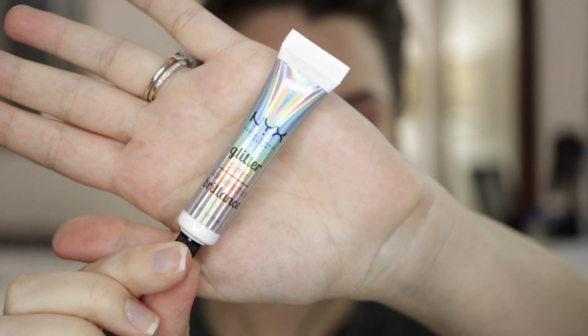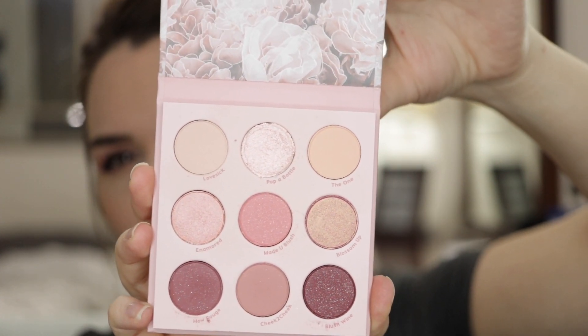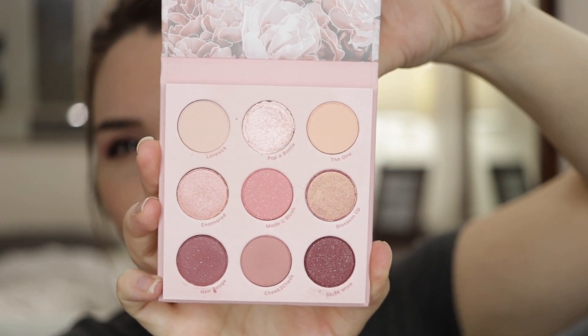I also threw a NYX glitter primer in my cart. I've heard a lot of great things about it, and some of the eyeshadows I use have glitter in them that doesn't stay on me as well as I'd like, so I decided to try it out. I figured now would be a good time because I also purchased ColourPop's Blush Crush palette — this is my first ColourPop palette ever. I'm typically a neutral-tan kind of girl, but this one really called to me. It is so pretty; I love the blush shades and how it still has a neutral hint to it overall. This is so much better than I was expecting — the palette was like $15 but it was worth every penny. I've heard great things about ColourPop.